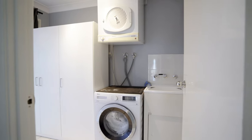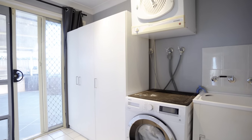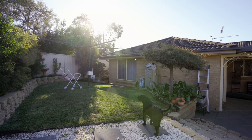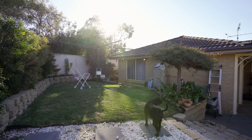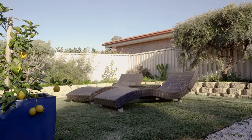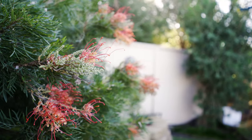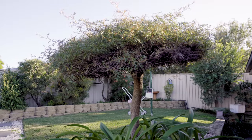Other spaces include a good-sized laundry with plenty of storage and access to the backyard. The backyard is well-maintained and sun-drenched right throughout the day, thoughtfully landscaped with a grass area and beautiful Australian native gardens such as protea, grevillea, and bottlebrush.